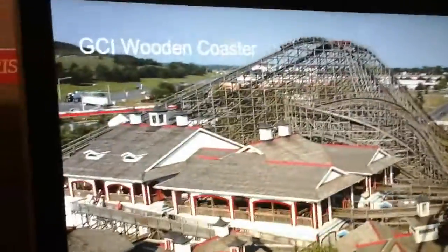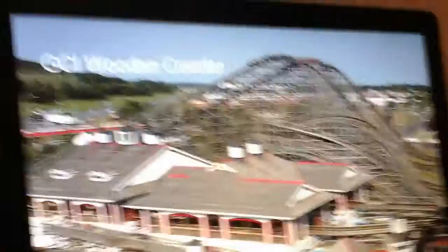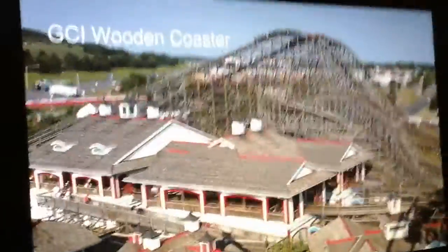Another wooden coaster option is a GCI wooden coaster. These are fun and smooth rides that have curved drops and awesome airtime — even though GCIs aren't specifically meant for airtime, they have some good ejector airtime. It's a fairly intense ride, and overall GCIs are fun coasters.